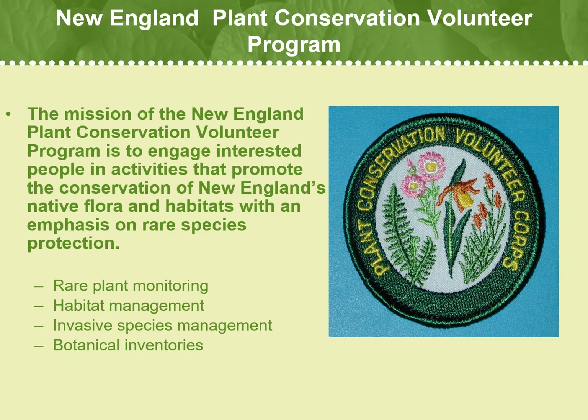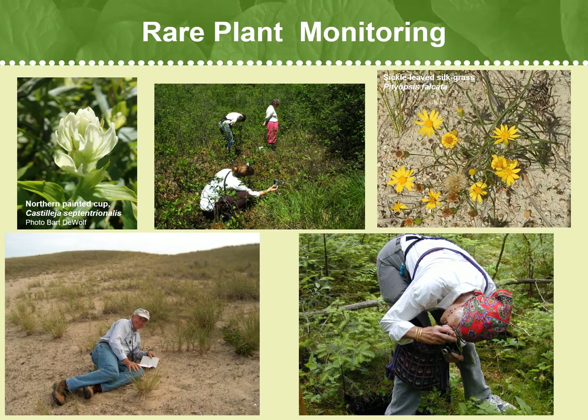PCV program activities include rare plant monitoring, habitat management, invasive species management, and botanical inventories. The main focus of our program and the primary duty of our volunteers is rare plant monitoring.